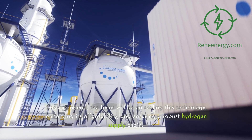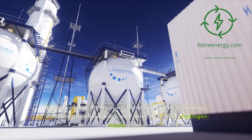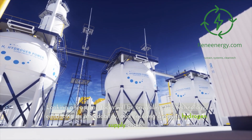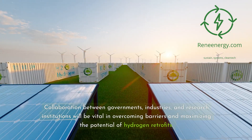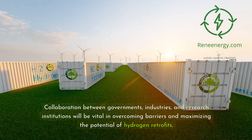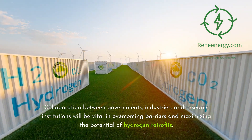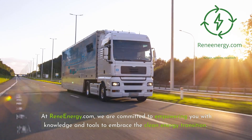Looking ahead, the focus will be on scaling this technology, enhancing its affordability, and ensuring a robust hydrogen supply chain. Collaboration between governments, industries, and research institutions will be vital in overcoming barriers and maximizing the potential of hydrogen retrofits.